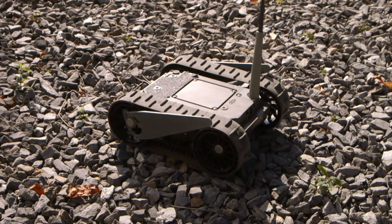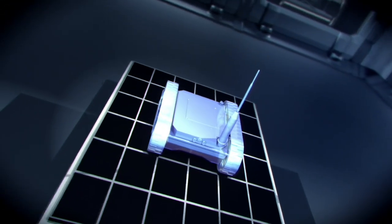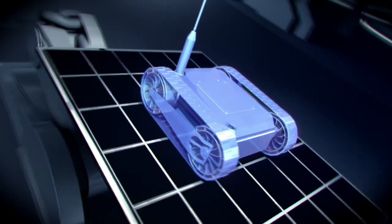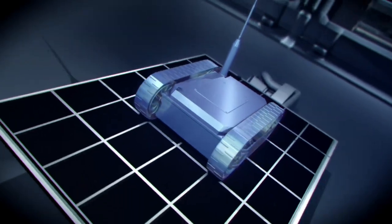This is the iRobot 110 First Look. It's a battery-powered, remote-controlled machine measuring just 10 by 9 inches. On board are cameras that beam live pictures of iRobot's environment back to its operator.